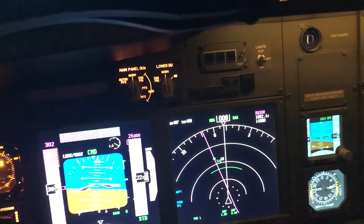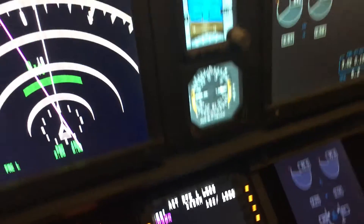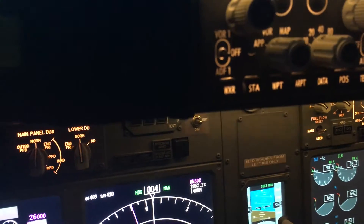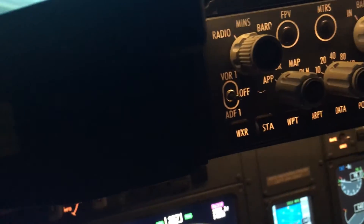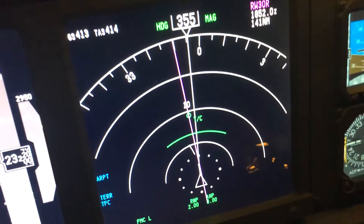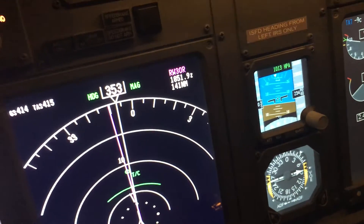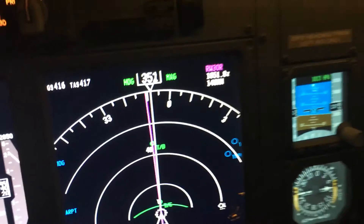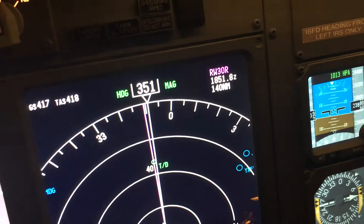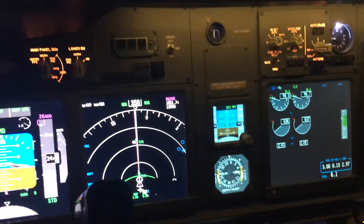We're approaching 22,000 feet now and we're 143 miles from Tamworth. We don't have a STAR for Tamworth, so we'll be doing a manual descent. You can see we've only got a short while till we're on top of climb. Once I get up to 26,000 feet, we'll probably fly for about 20 miles before we hit our top of descent, and then we'll be descending manually.